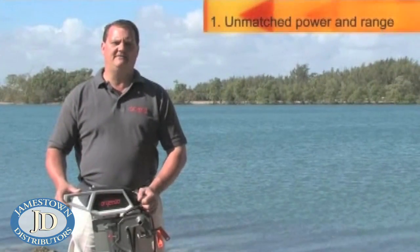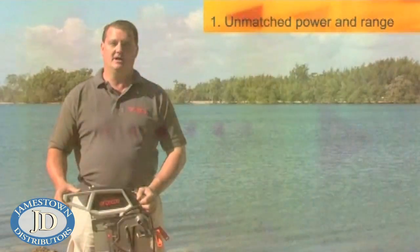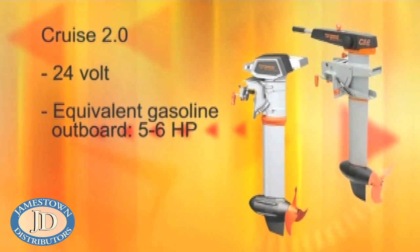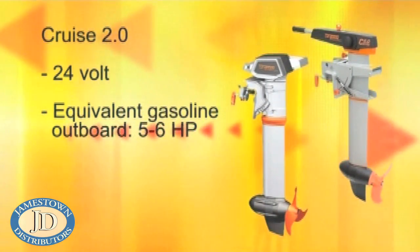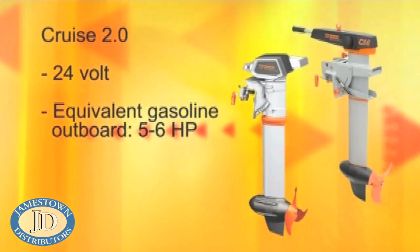Let's start with power and efficiency. The Cruise is available in two models. There is the 24-volt model called Cruise 2.0, which compares to a 5-horsepower outboard in propulsive power and compares to a 6-horsepower gasoline motor in terms of thrust.